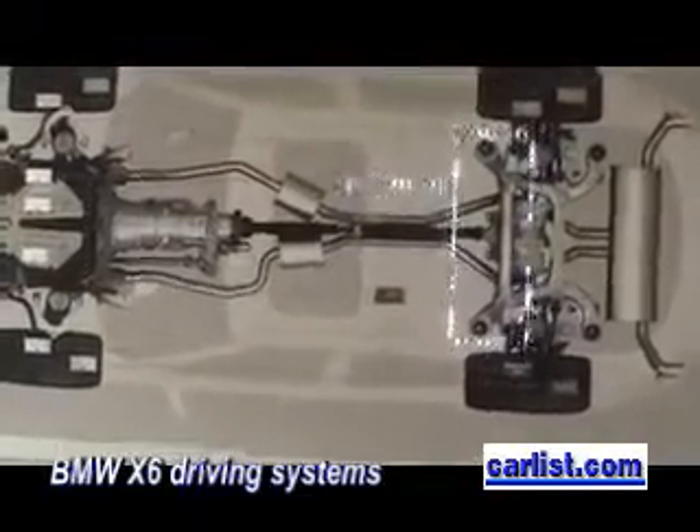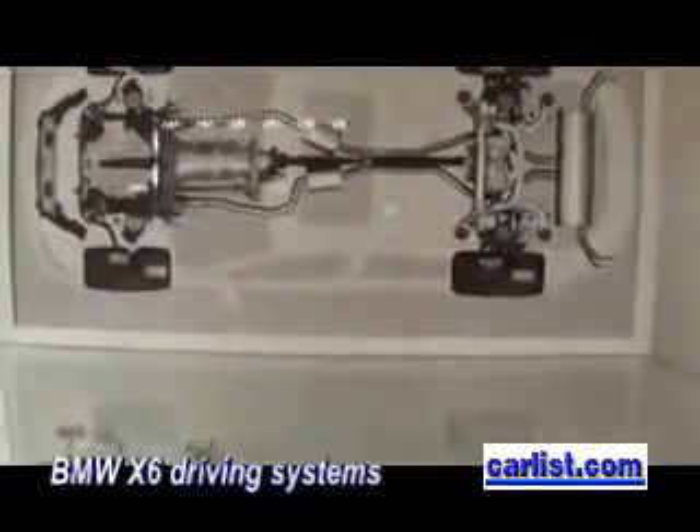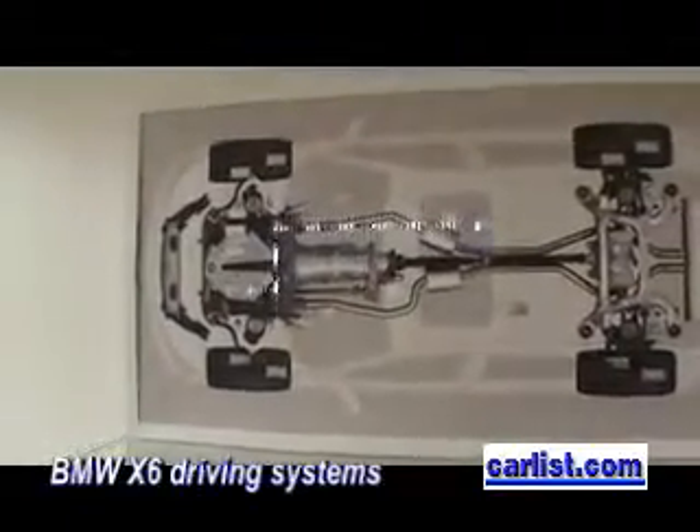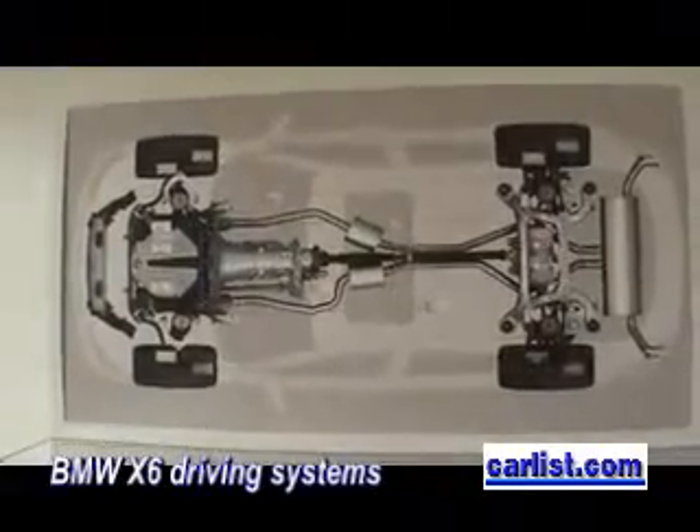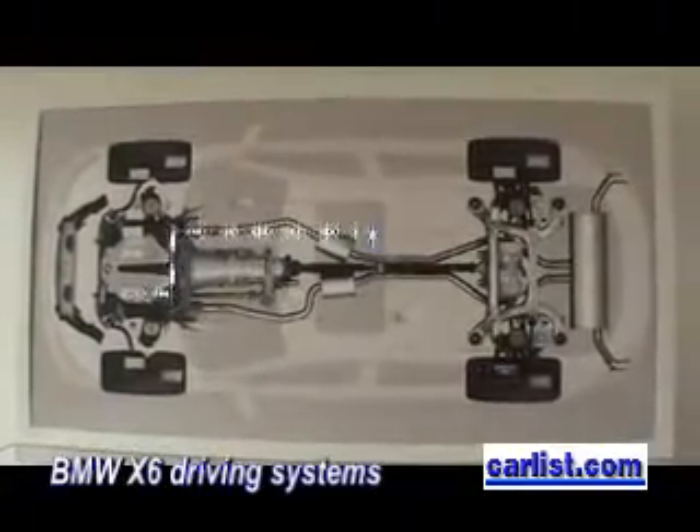What about the active steering? The active steering is a steering system which can switch to different steering ratios and is also actuated by the ICM.